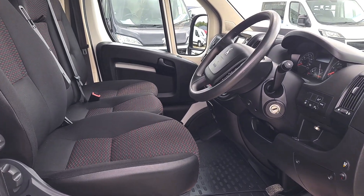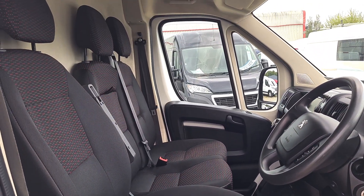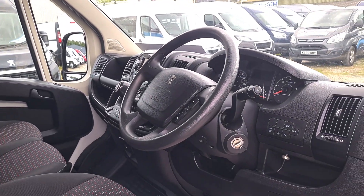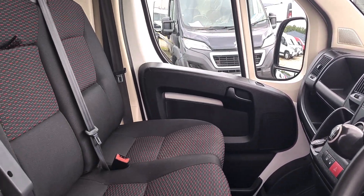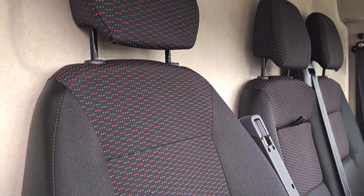So inside it's clean and tidy. You've got your three seats up front — no rips, no tears, no unwanted smells. Power windows, power mirrors, multi-function steering wheel, cruise control, air conditioning, Bluetooth, and sat-nav as well. It's a six-speed gearbox and has the all-important driver's armrest.